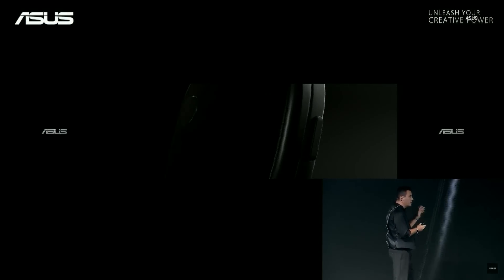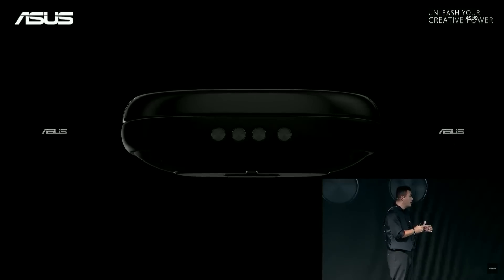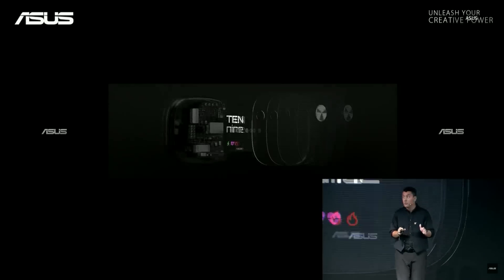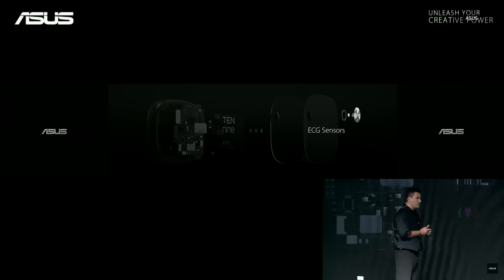There is a button on the side, special metal plates to collect many vital signs on the back, power plug connectors on the other side, and a beautiful design. An electrocardiogram sensor right on the front of the device.